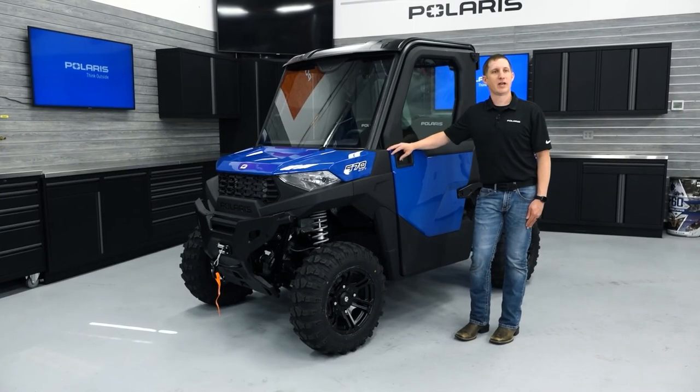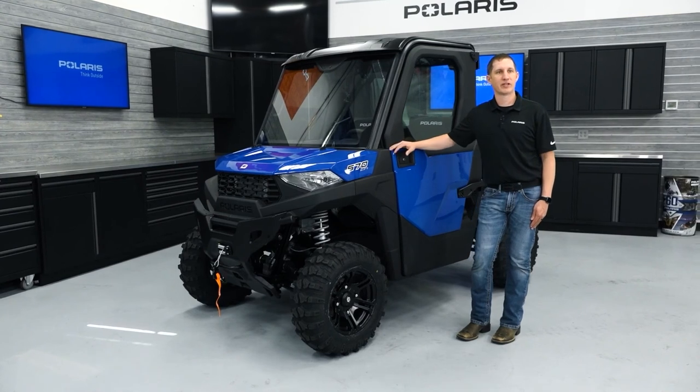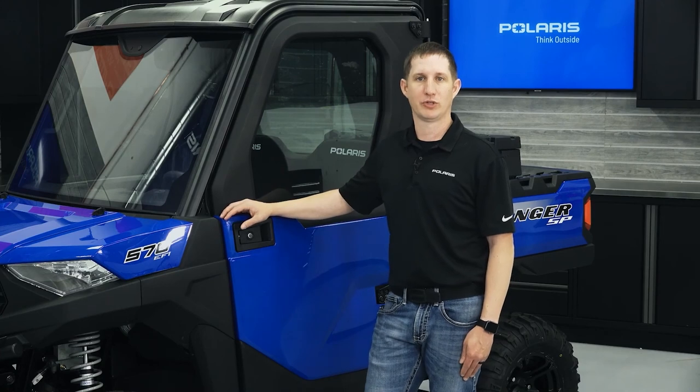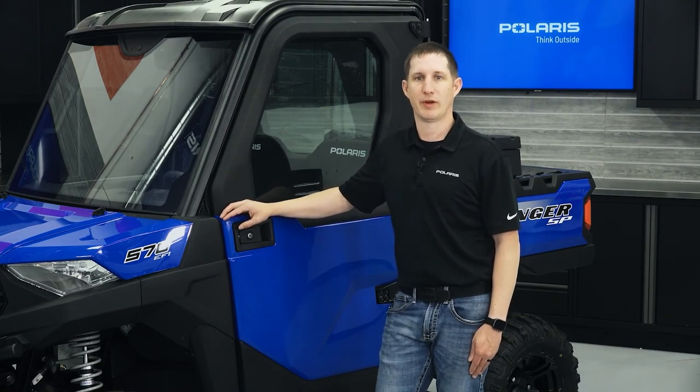Thanks for taking the time to learn about some of the accessory offerings for the brand new Ranger SP570. For more information, you can stop by your local dealer or go to the Polaris Ranger website.